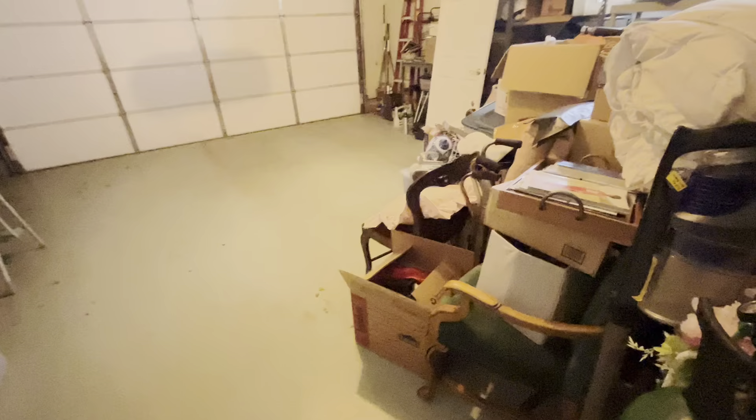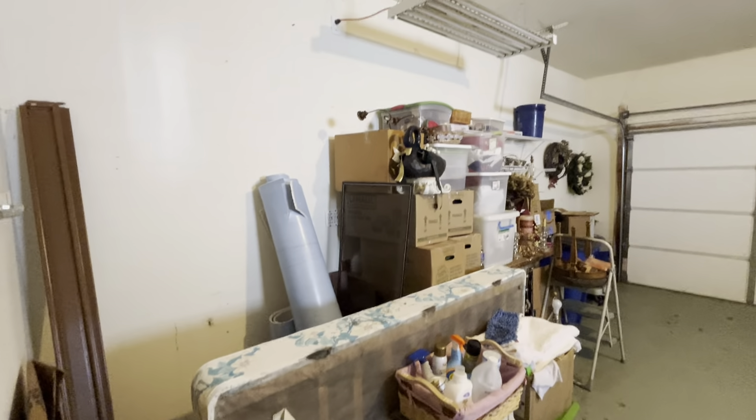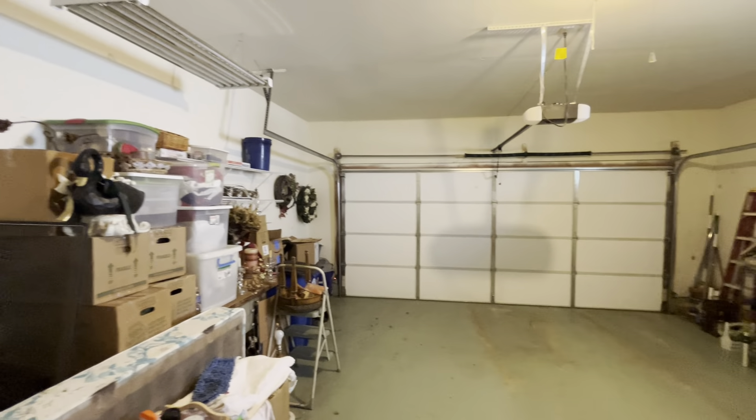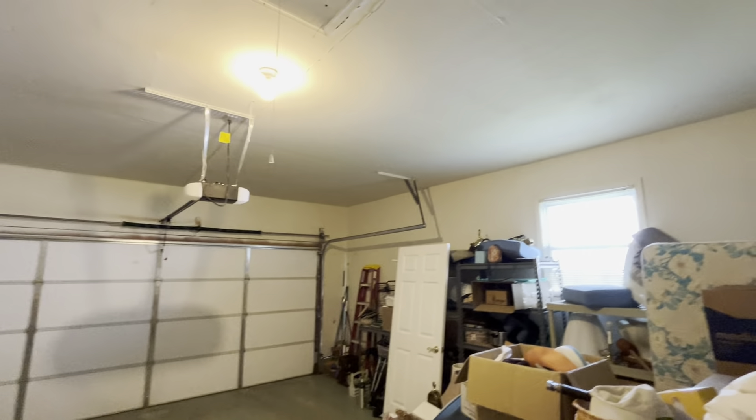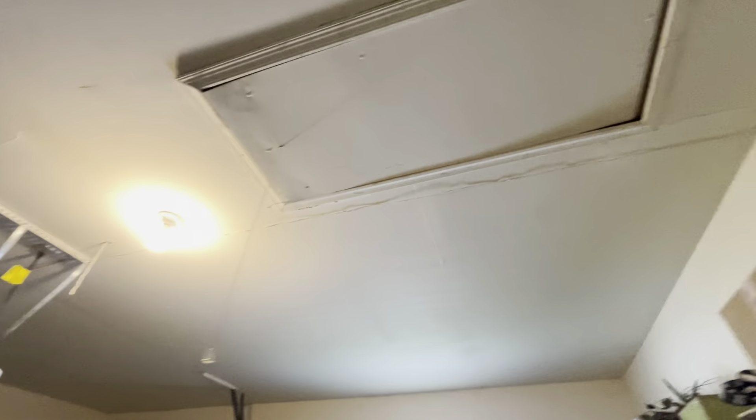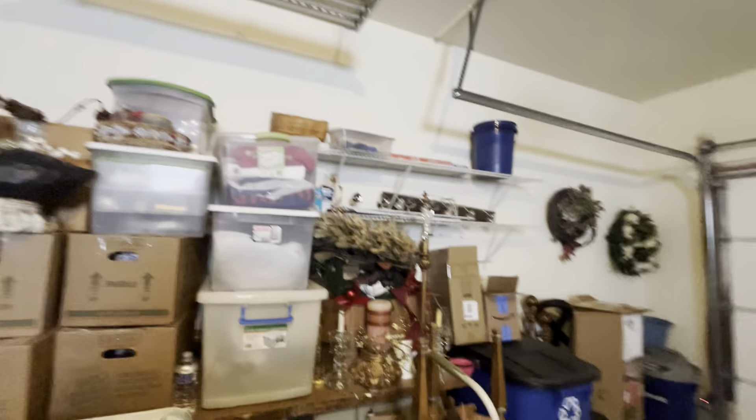Let's take a look at the garage. Nice-size garage. That's your pop-down attic where your air conditioner probably is. Very nice, lots of space.